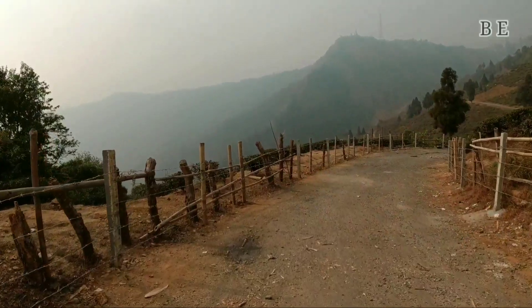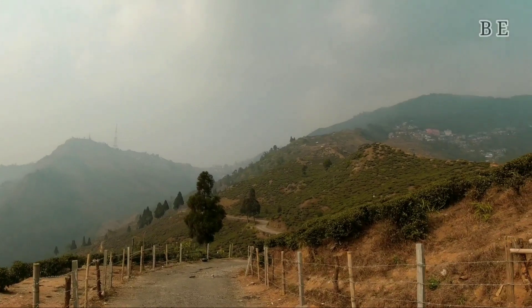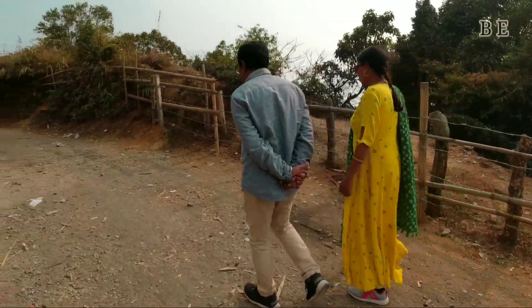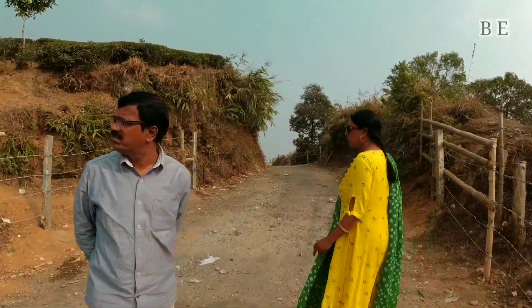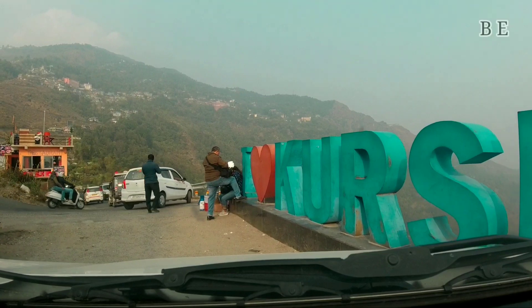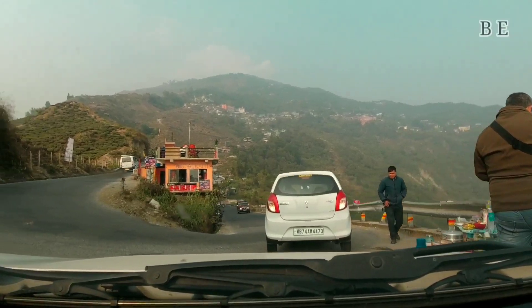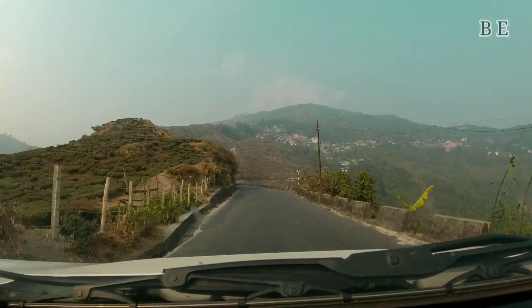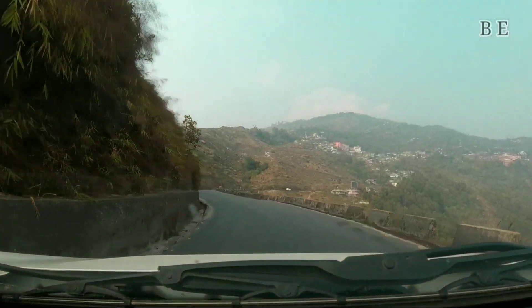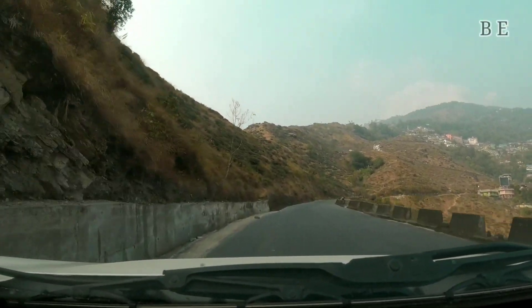If you want to explore this viewpoint a bit more, you can do a trek of 100 to 200 meters from the viewpoint and you get an excellent view of the tea garden. This place is very serene and peaceful. We completed our lunch here and now we are heading towards our hotel. In front of us is the view of the Kurseong town, and during the night it looks more beautiful because of the lights.